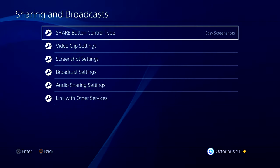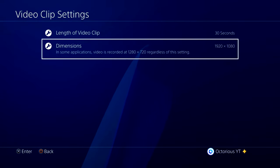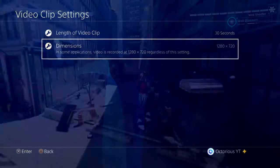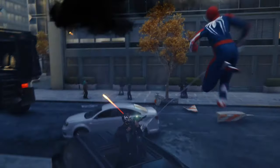Setting number 8 is also in the Sharing and Broadcasting menu, but this time you want to go to Video Clip Settings, and then change the length all the way down to 30 seconds, and make sure the dimensions are set at the lowest quality available. Only change these if you do not use the feature frequently, but by changing this you should see a performance increase on your PS4.